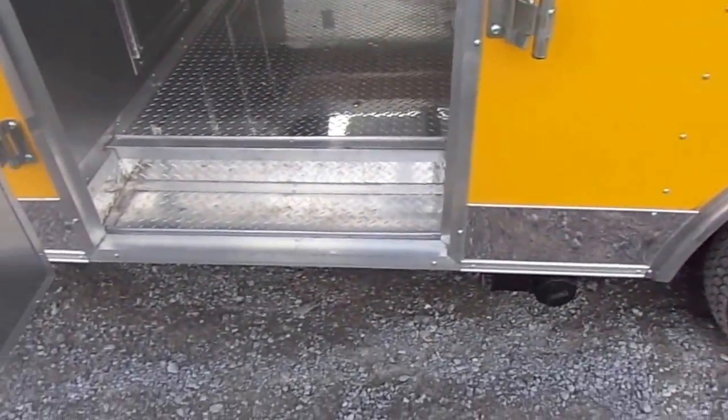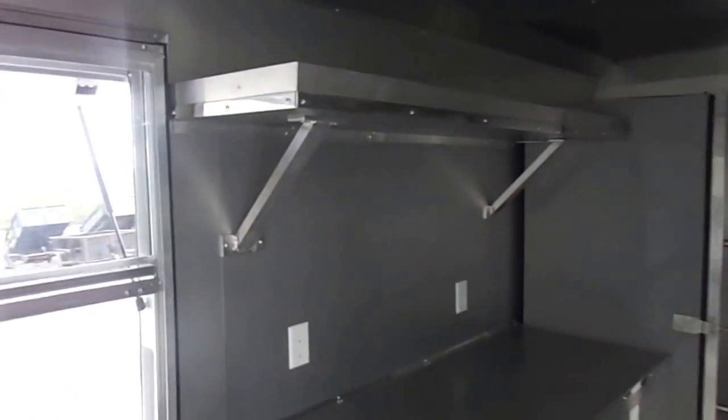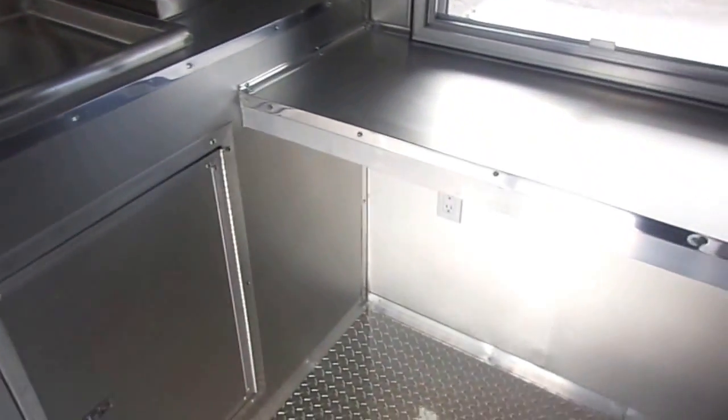We enter the trailer through a 36 inch side entry door. Inside we have aluminum mill finish walls and ceilings, insulated walls and ceilings, and ATP diamond plate flooring.